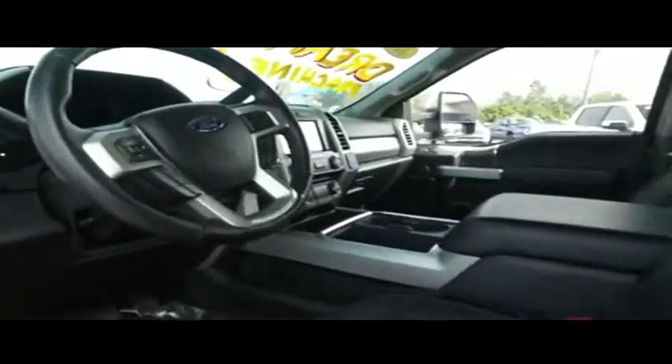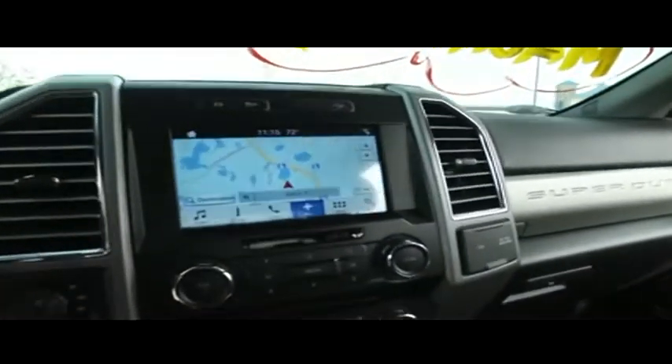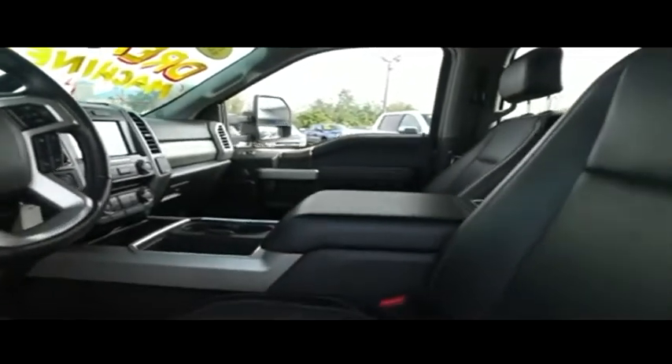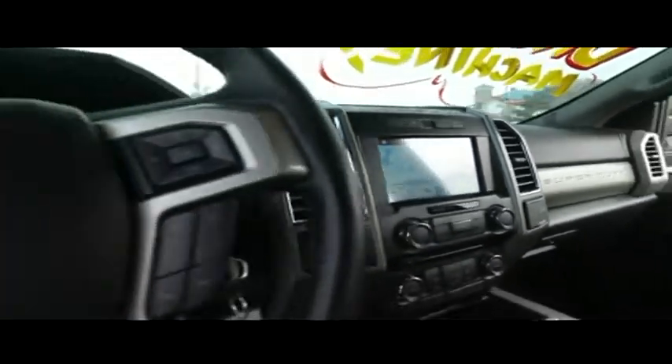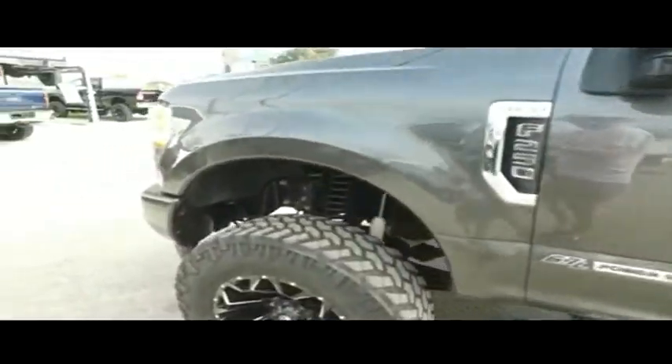Let me get you a little view of that — the sun's hitting it, I apologize. Here's your power leather seating. Let's check out your brand new $7,000 four-wheeling package: brand new 20-inch wheels and brand new 37-inch tires to get the party started.